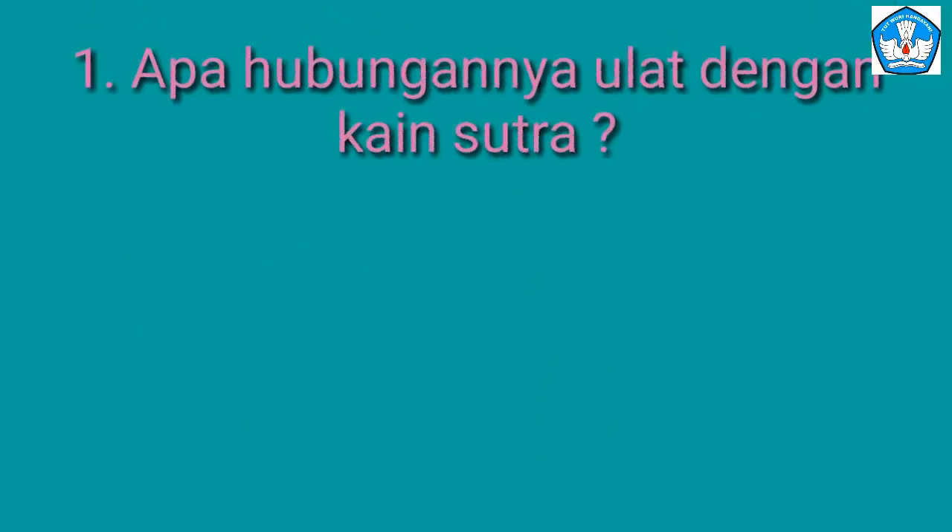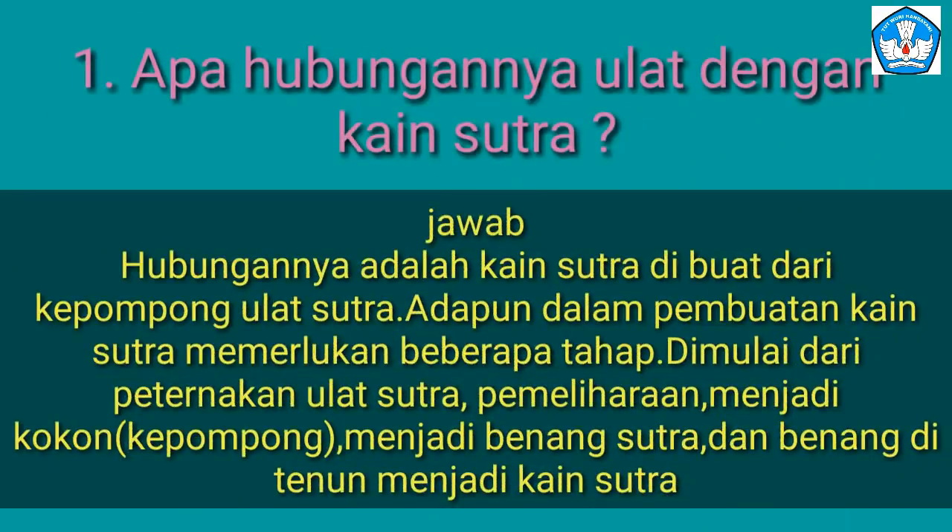Adik-adik, after watching the video, we move to Segment 1 questions. Apa hubungannya ulat dengan kain sutra? What is the relationship between silkworms and silk cloth? The answer is: silk cloth is made from silkworm cocoons. The making of silk cloth requires several stages — starting from silkworm farming, raising them into cocoons, then becoming silk thread, and finally the thread is woven into silk cloth.